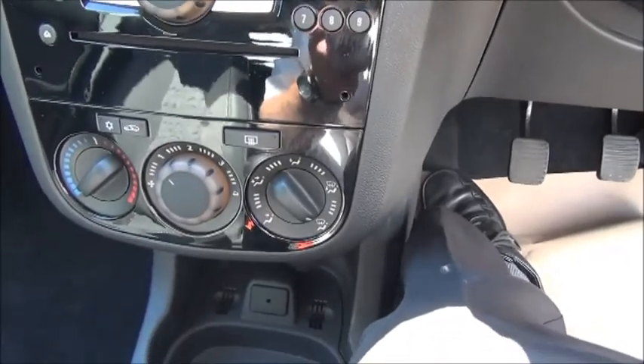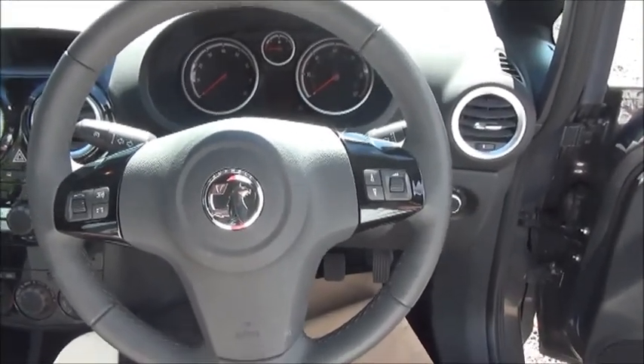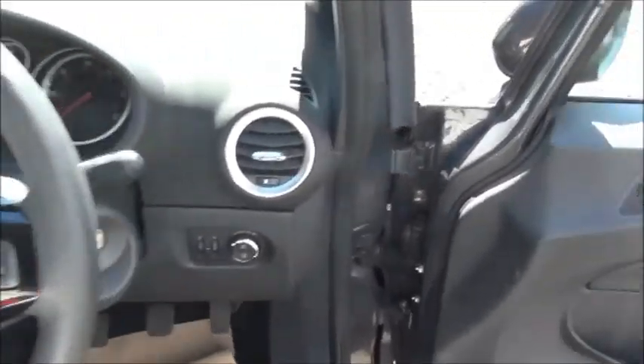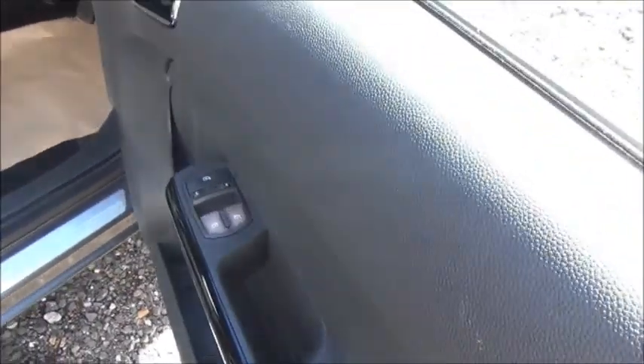Air conditioning. Leather covered steering wheel. Audio controls. Electric windows, heated seats and door mirrors.